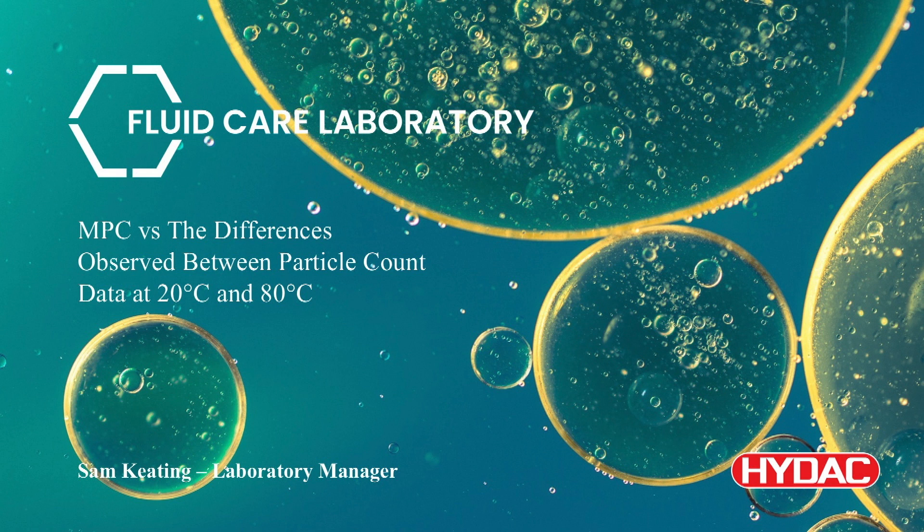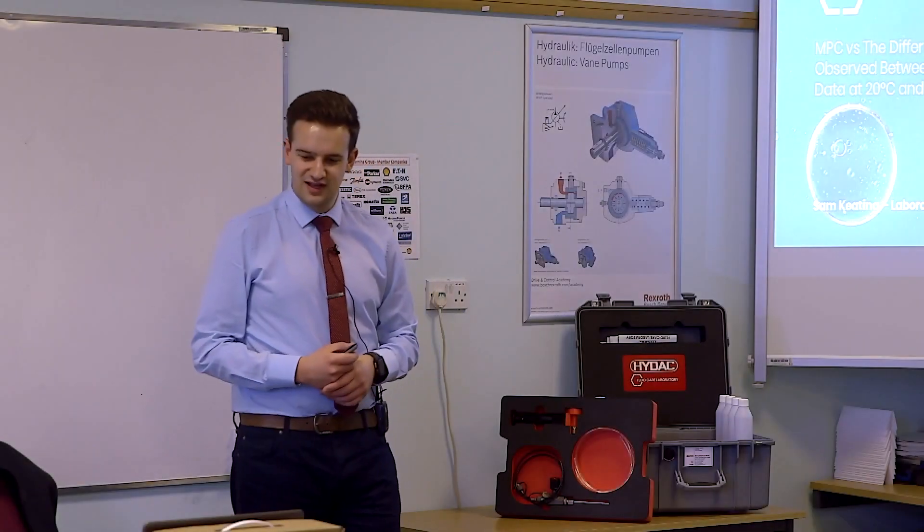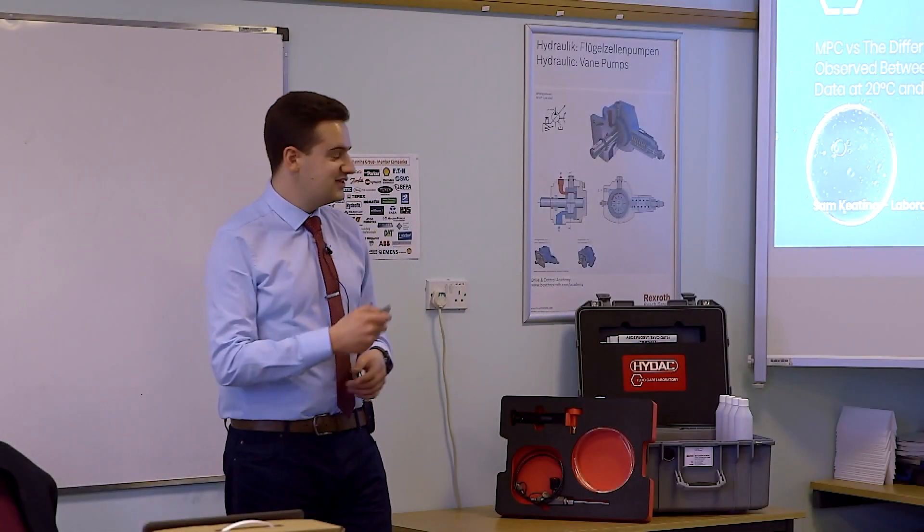As you can see, I've chosen a very attractive title: MPC versus the differences observed between particle count data at 20 degrees and 80 degrees. Yeah, it's a very, very exciting title.